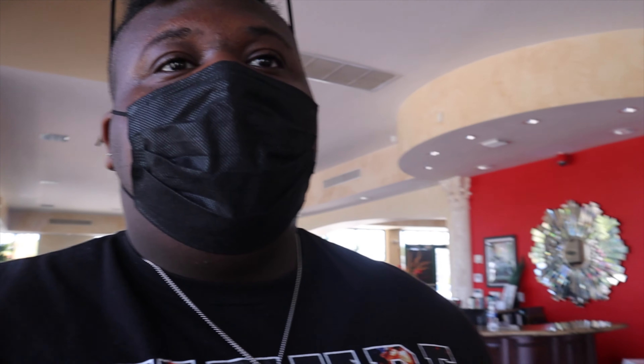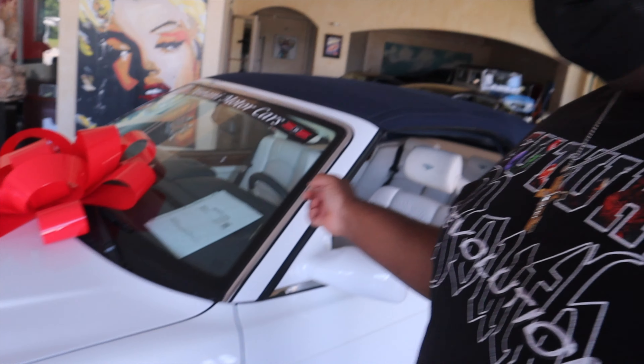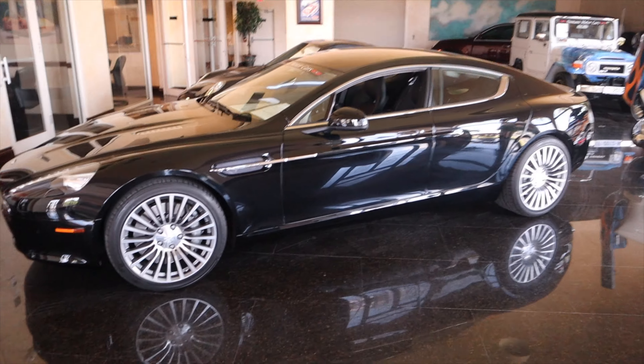We got inside Domani Motors and from what I can see they got a lot. He just told me about this Bentley right here — this Bentley is a 1999 Bentley Azurus. He said it's like one of 150 or something like that. It's a nice Bentley — looks like something Tupac would roll in. You got the chrome wheels, all light interior, pristine condition for 1999. They got an Aston Martin — four door. I've never seen this before.